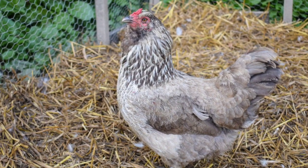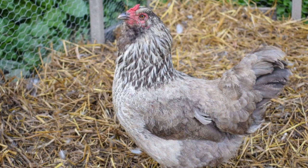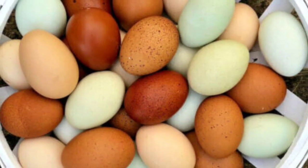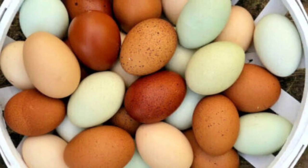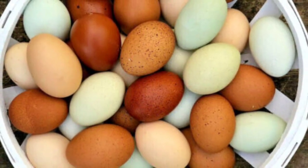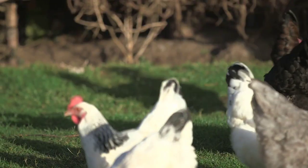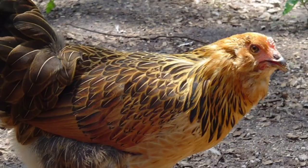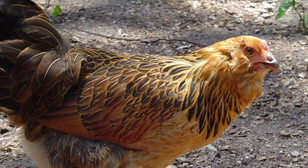The highlight of Easter Eggers is their eggs. Unlike most chicken breeds that lay brown or white eggs, Easter Eggers surprise us with an array of colors — from gorgeous shades of blue and green to olive or even the occasional pink. Each egg is like a hidden treasure, adding a vibrant touch to your egg basket.